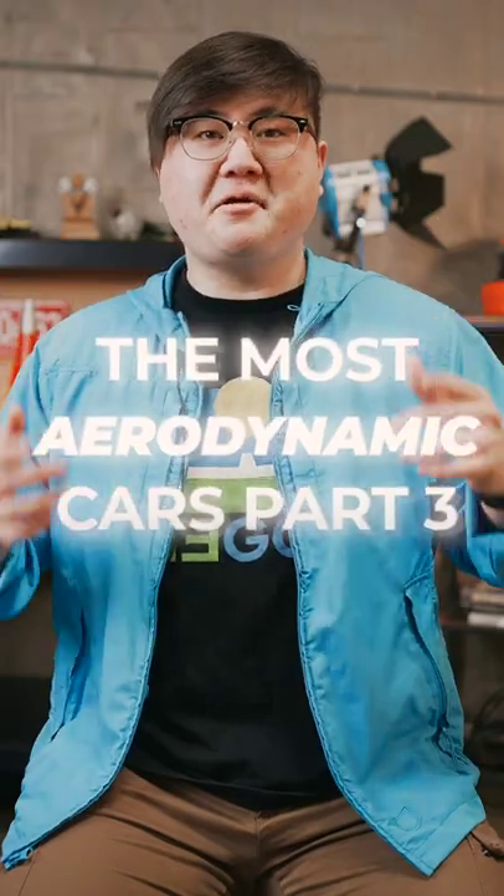I have a feeling that all cars are going to be somewhat teardrop-shaped in the future after going through this list. Here are interesting aerodynamic cars, part 3.